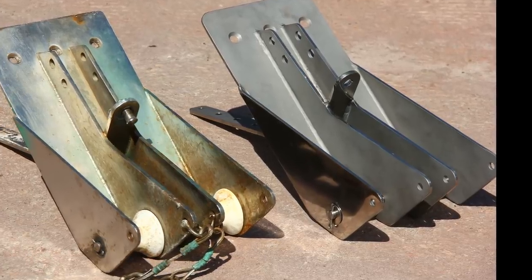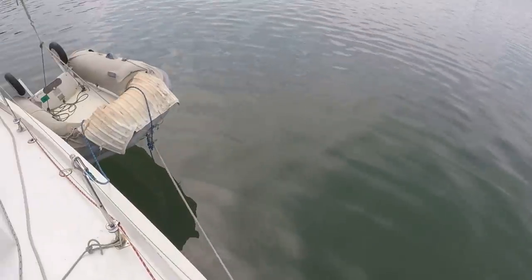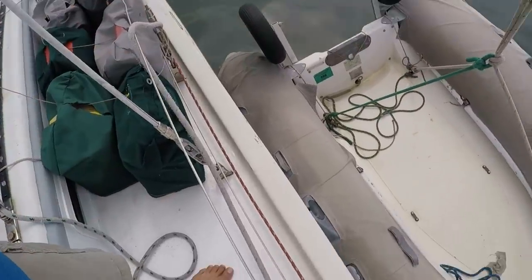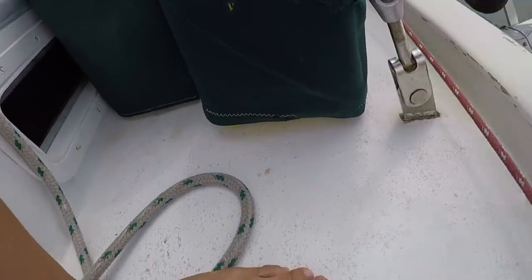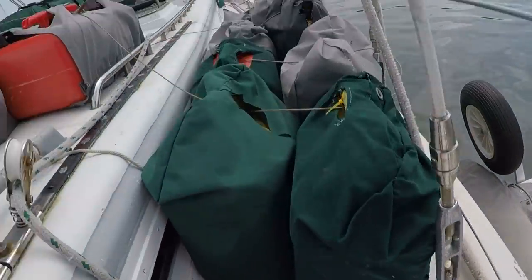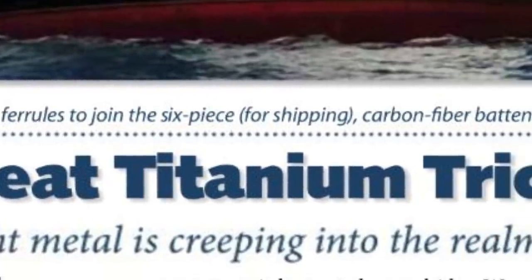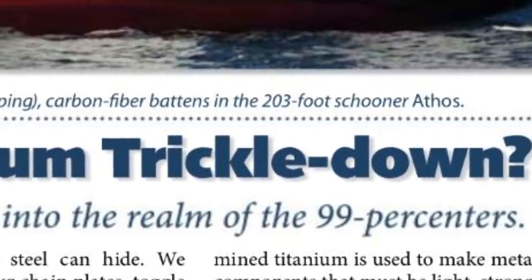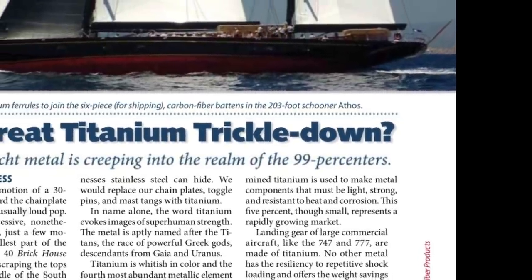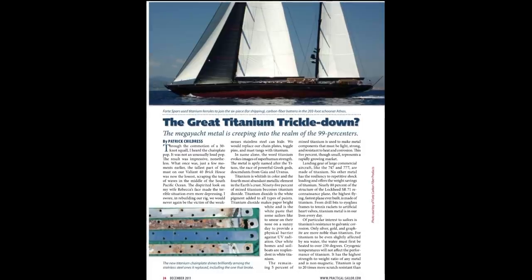The new bow roller assembly is made out of grade five titanium — an incredible metal. Grade five titanium is three and a half times stronger than 316 stainless steel, yet weighs just a little more than half as much; if you hold it in your hand it feels like aluminum. Nothing affects grade five titanium in the marine environment. That's the same metal as our chain plates, clevis pins, and all the mast hardware. We get most of our titanium from Allied Titanium in Washington State. I wrote an article for Practical Sailor on grade five titanium in the marine environment — just search 'titanium' on their site.